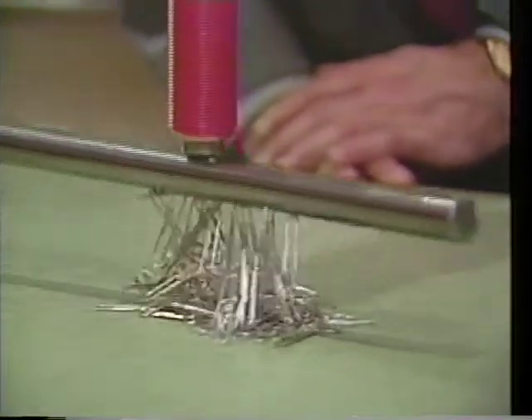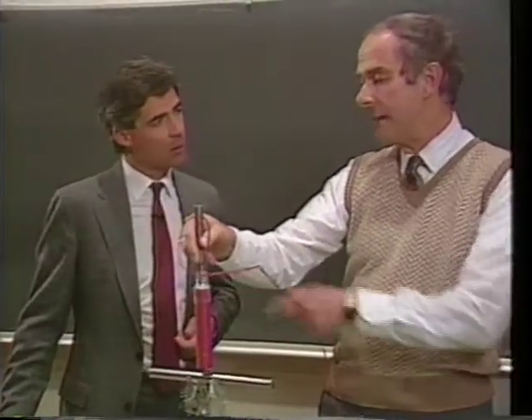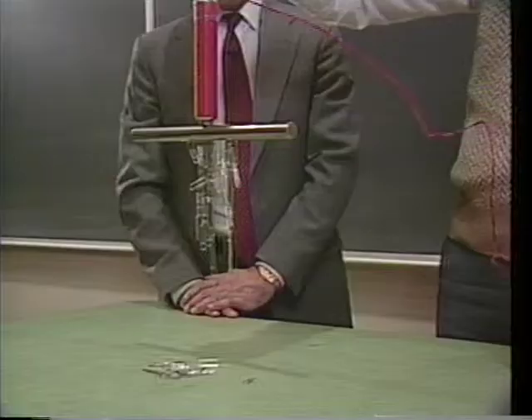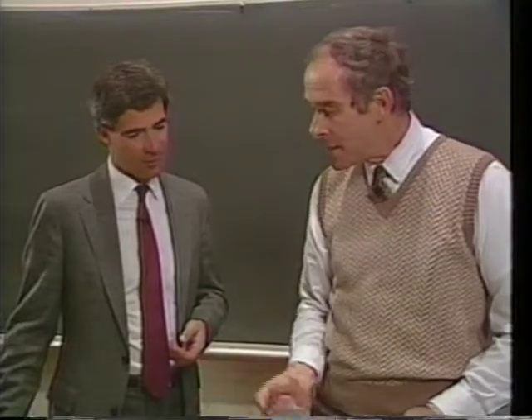It'll pick up all those paper clips as well. And just as long as the current's flowing, that's a magnet. And as long as it's not flowing, it isn't a magnet. So we'll unhitch the current — it's not a magnet anymore.